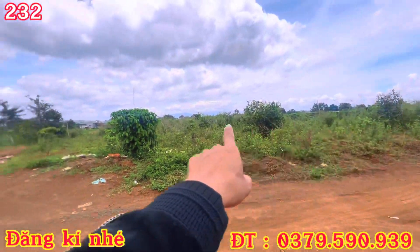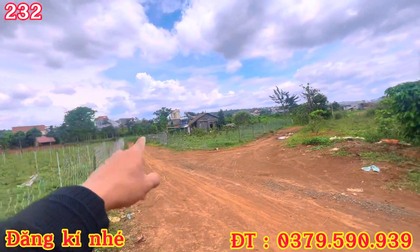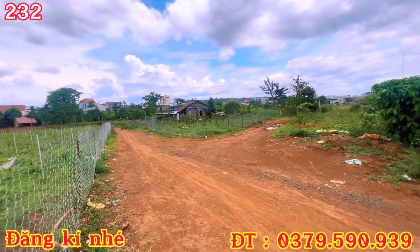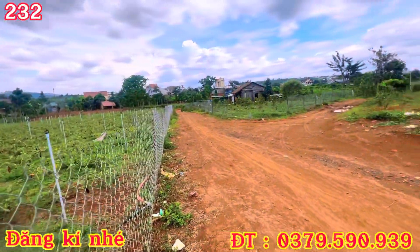Từ cái hướng đi Bảo Lộc lên tới đây là đi ngang qua chỗ em, đi Bảo Lộc lên chỗ em rồi mới lên tới Đà Lạt nha các bác. Đó là đi đường tỉnh DT725 này. Thì cách đường tỉnh chỉ có 600-700 mét thôi.